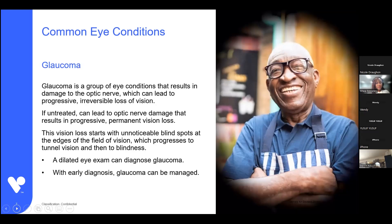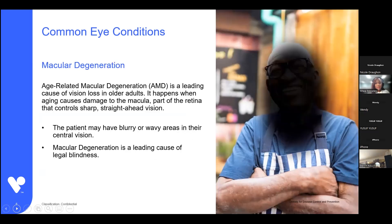Glaucoma is another condition that's pretty gradual. The vision fades around the edges, and over time this becomes more and more towards the center — people with glaucoma experience tunnel vision. Glaucoma is irreversible, so early treatment to slow its progression is imperative. Macular degeneration is unfortunately age-related; it affects the part of the retina that controls sharp, straight-ahead vision, so vision loss starts in the center and eventually can spread to total vision loss if left untreated.